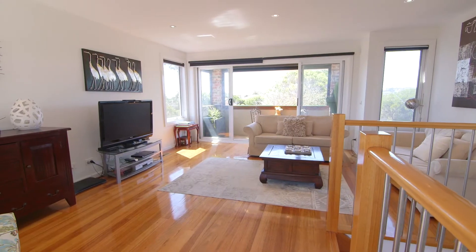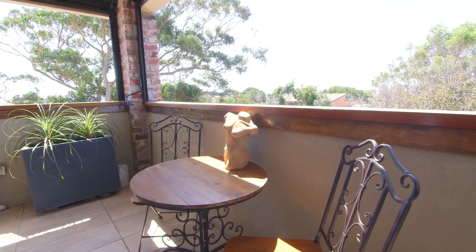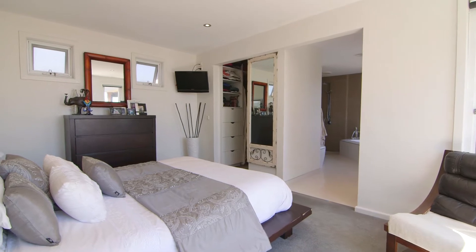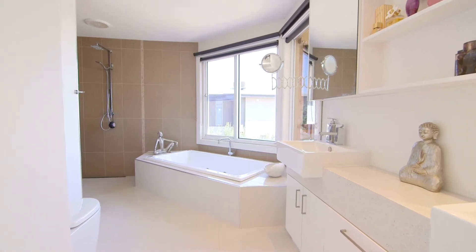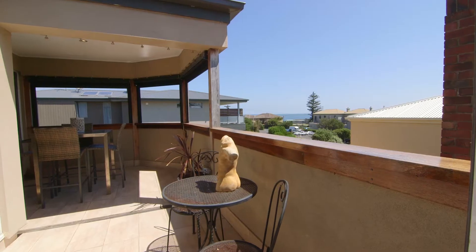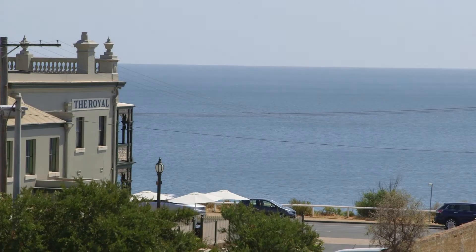An upstairs living space gives flexibility and living options with plenty of morning sun available on the breakfast balcony. The main bedroom is privately set with great walk-in robe space and luxurious ensuite bathroom featuring spa bath and views across the bay. There is also access to the balcony with sensational bay views and a section that can be fully enclosed.